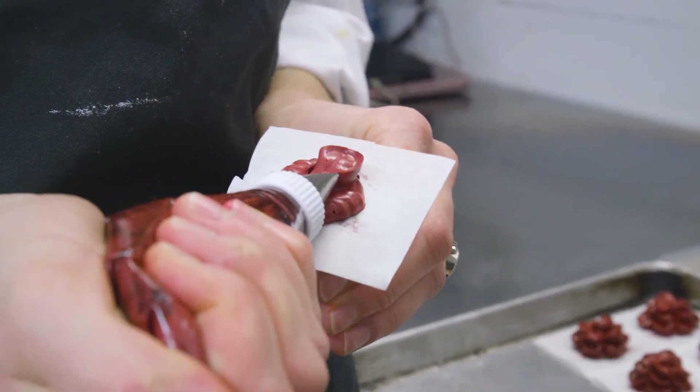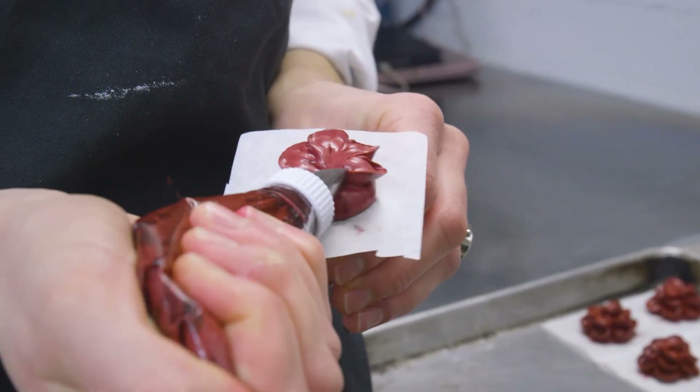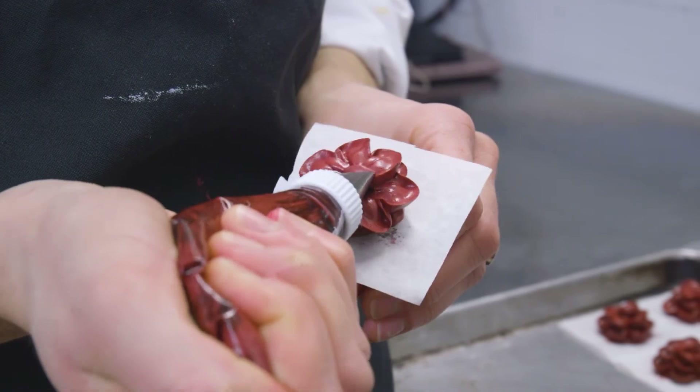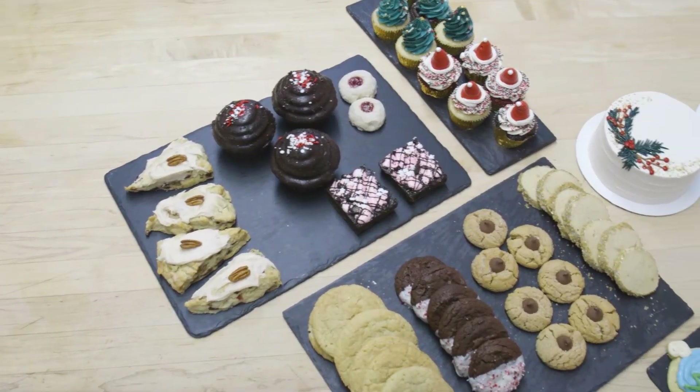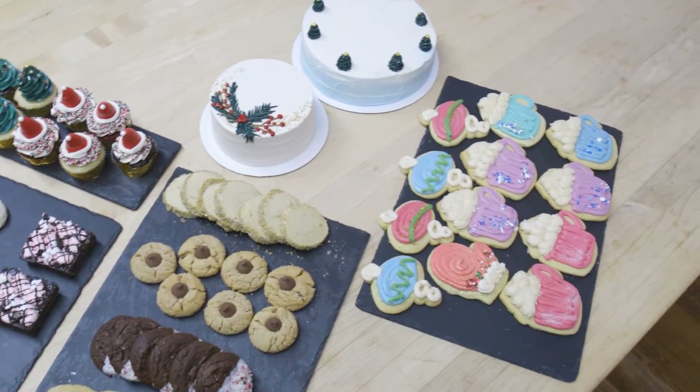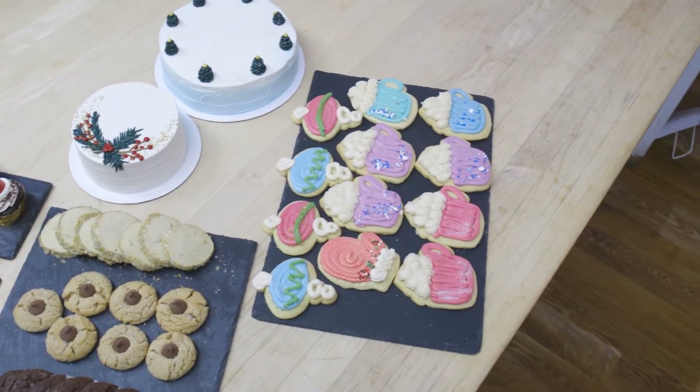The color spectrum is really big. The colors that you can imagine, we can design with. We do everything from printed designs to fondant to hand-drawn sculpture — all of this to really recreate what it is that you're trying to have at your party.